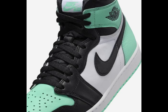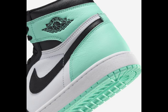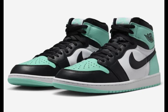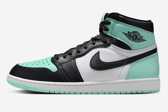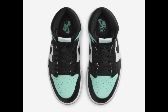You'll find it at select Jordan Brand retailers and Nike.com with a retail price of $180 USD. The AJ1 Hi OG Green Glow continues the legacy of its iconic predecessors. Its unique style and timeless appeal promise to make it another sought-after piece in sneaker history. Stay tuned for the drop and secure your pair to own a piece of basketball and fashion heritage.